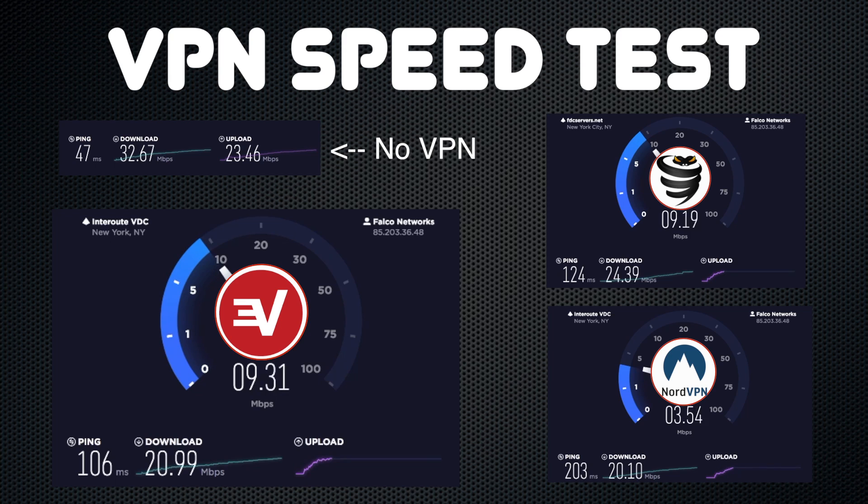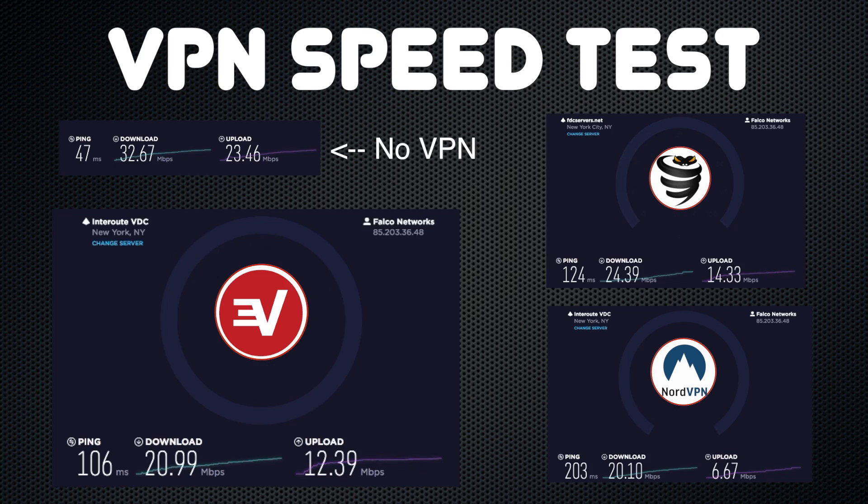Here are my results from ExpressVPN, shown side-by-side with NordVPN, ViperVPN, and NoVPN. As you can see, ExpressVPN offers great speeds, but not significantly different than their competition.